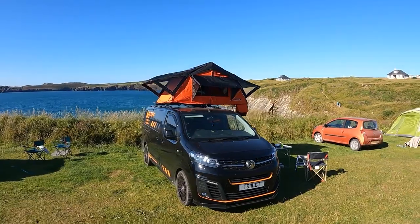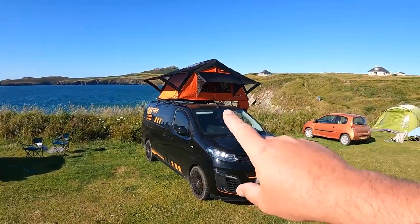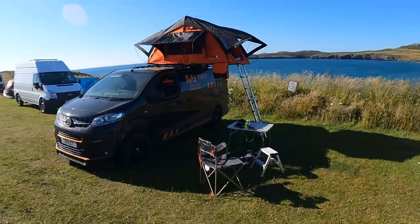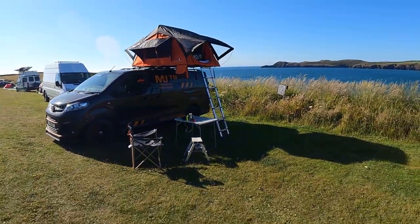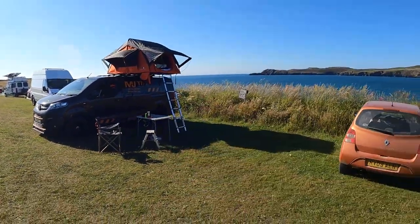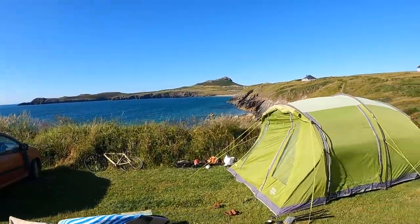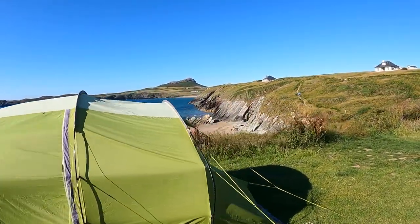Honestly, not joking, within four or five minutes it is fully set up, from being completely flat on the van. So: A - the trip was to try the tent box out, B - obviously to come and see my kids. Probably should have been the other way around! So I'm camping here for tonight, and this is the view I've got.